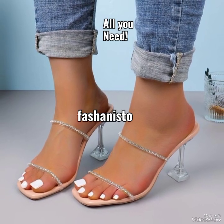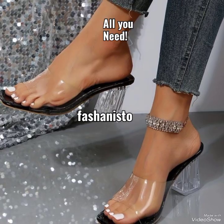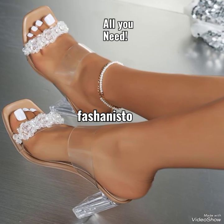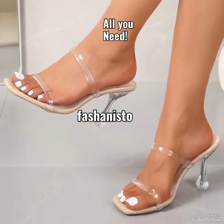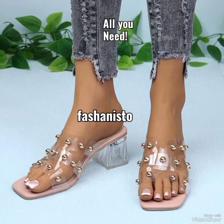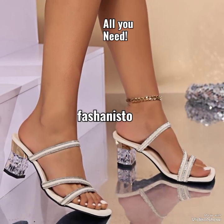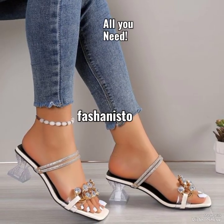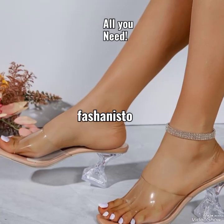Hi everyone, welcome back to your favorite YouTube channel Fashionisto, which always brings the most amazing and beautiful fashion-related videos — whether they are related to footwear, dressing, outfits, beautiful jewelry, and many more unique things for you and your daily use. With that, I hope you all are doing great and having fun in your life. Let's begin today's video!